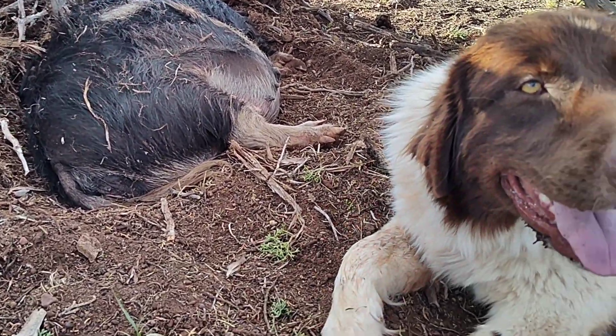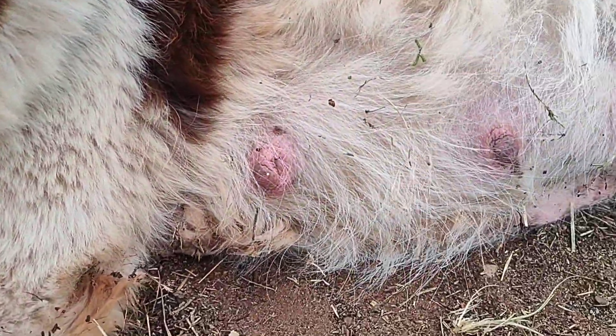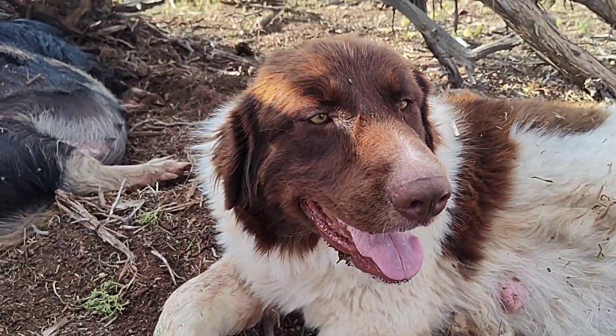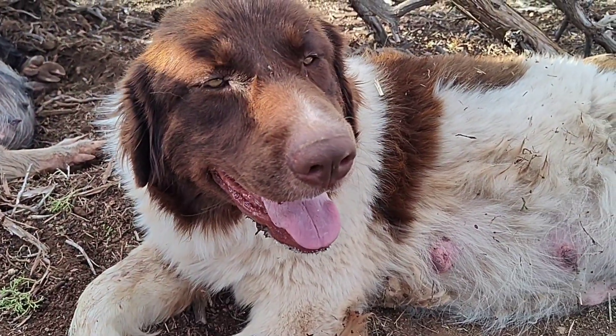So we're still sitting here waiting, and I just noticed something on Scarlet. If you look, she is in milk. Apparently we're going to have piglets and puppies anytime now.